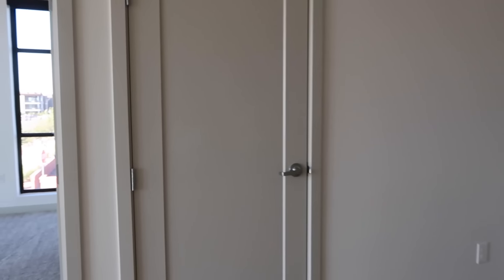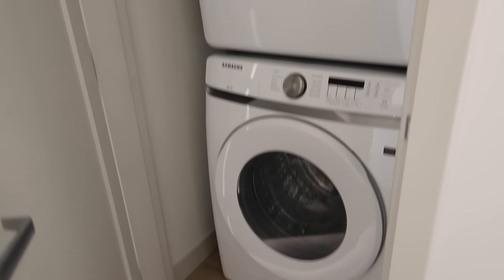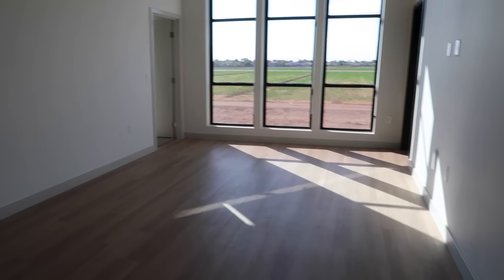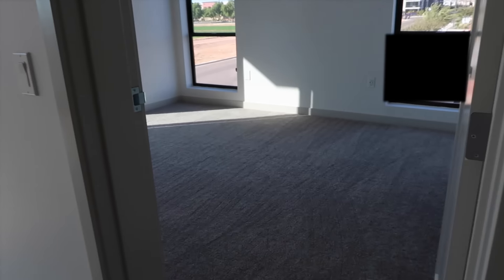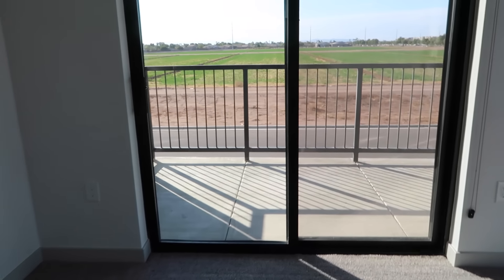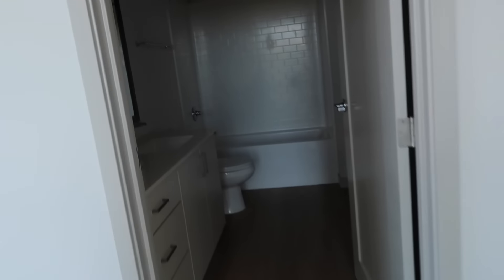Right here we have our laundry. And then this is our living room. Off to the right is going to be our bedroom, which leads out to our patio. Behind us is our bathroom.